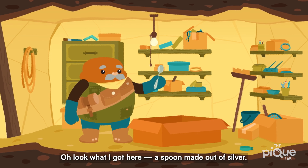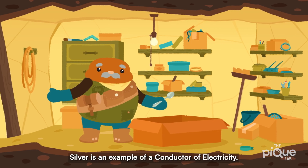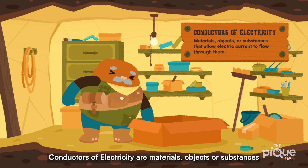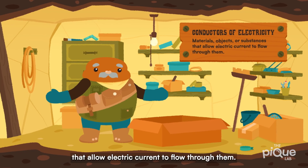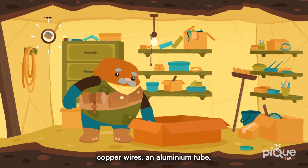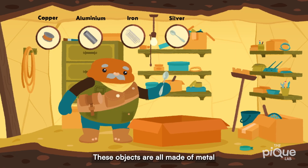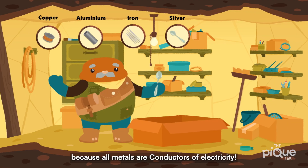Look what I got here — a spoon made out of silver! Silver is an example of a conductor of electricity. But first, what is a conductor of electricity? Conductors of electricity are materials, objects, or substances that allow electric current to flow through them. Some examples that I have here are copper wires, an aluminum tube, a spring made of iron, and a silver spoon. These objects are all made of metal because all metals are conductors of electricity.